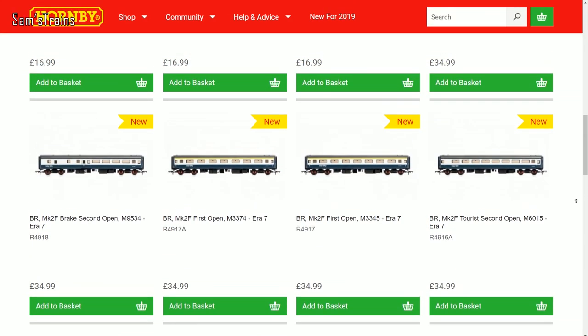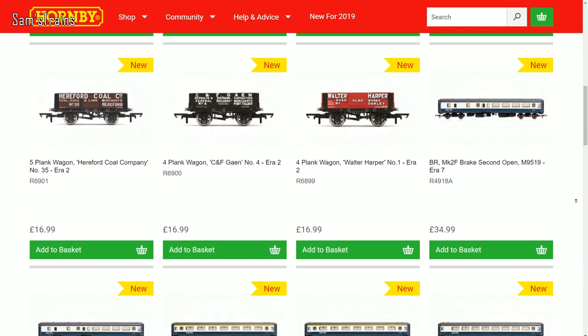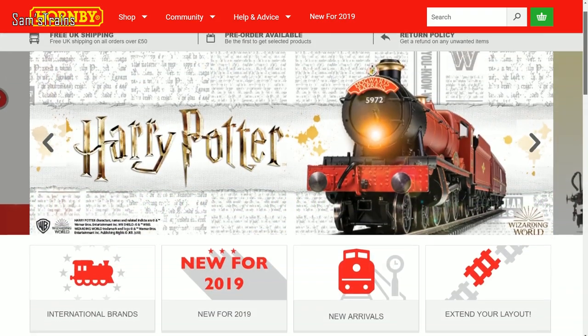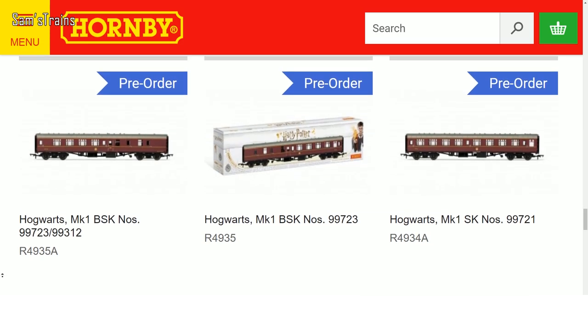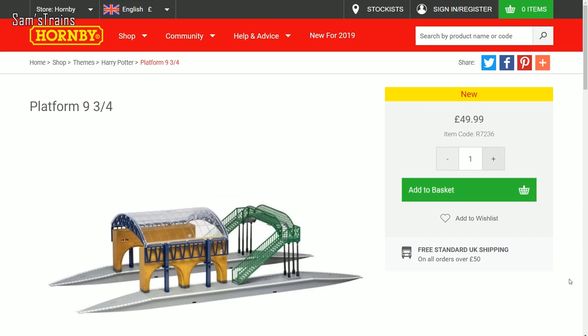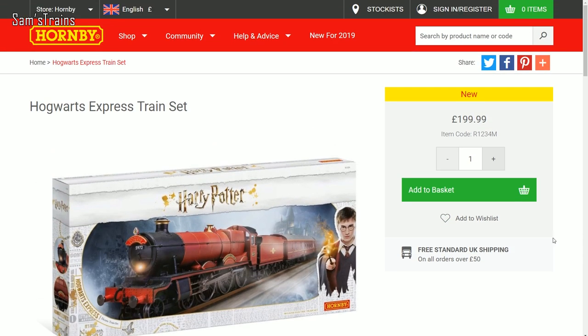Starting with an announcement from Hornby. In terms of new stock from Hornby it's quite minimal this month, except for the launch of quite a major new range — the Harry Potter range — which is all now in stock. It includes quite a lot of different products: the Hogwarts Castle locomotive is probably the most interesting. It also includes coaches which you can buy individually, Hogsmeade station, buildings, platform nine and three-quarters, and of course the train sets.